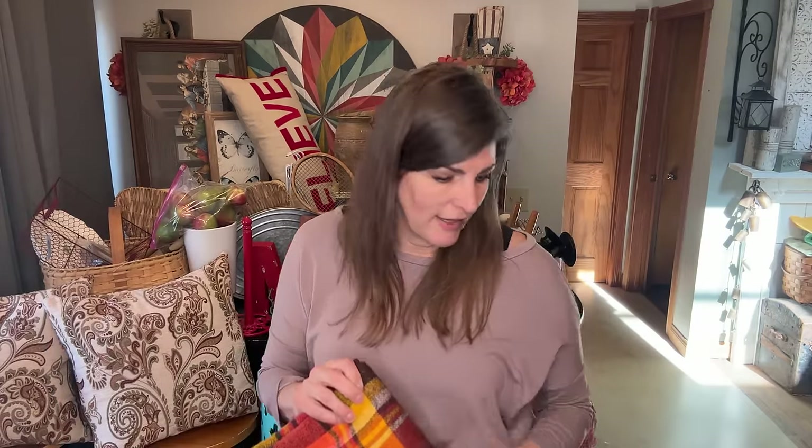I don't know whether now or fall — I'm debating. I think this really screams fall colors, but maybe I can squeeze it in my booth now, or it might go into the fall bin and then go in right then.